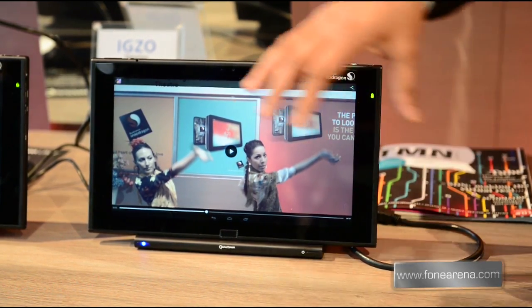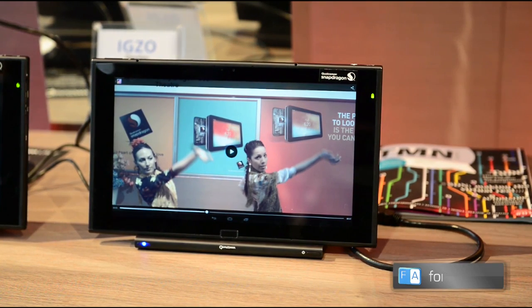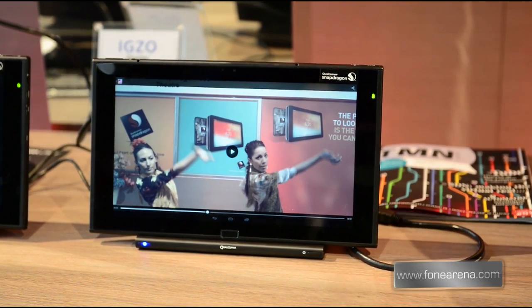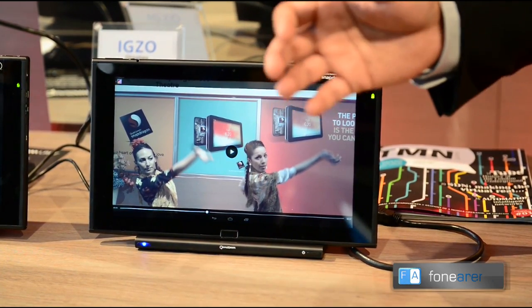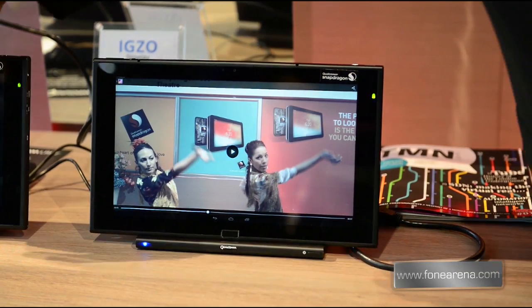We've captured some videos of the models performing on stage earlier and I'm going to show you a playback of this video. This is a video captured in full 4K resolution at 24 frames per second, going up to 40 to 60 megabits per second — a lot of processing.